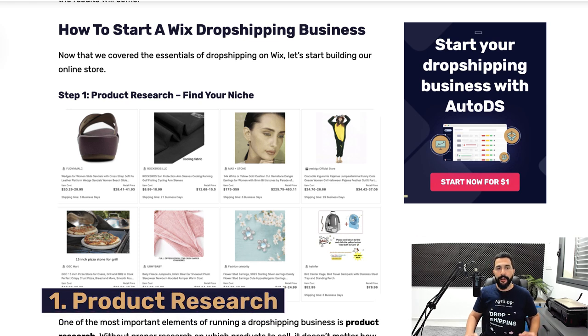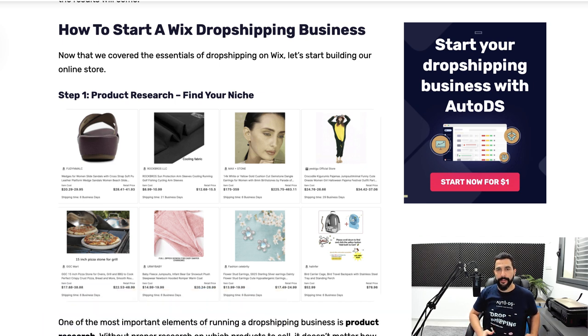Step number one is product research — find your niche. This is one of the most important parts when running your dropshipping business, and you're going to work really hard on product research all the time. Even after your store is up and running and you're already making sales, you're still going to put a lot of time into product research. The more trending products you sell, the more sales you're going to make.